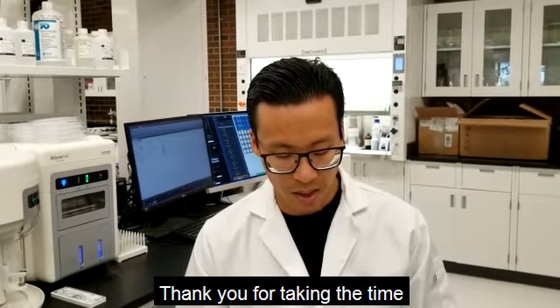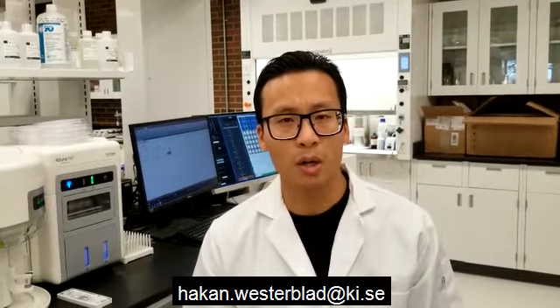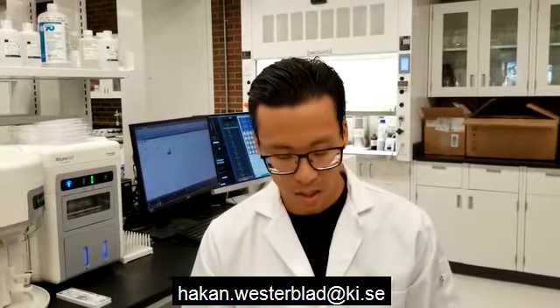Thank you for taking the time to learn more about our study published in The Journal of Physiology. Please contact Hakan Westerblad at hakan.westerblad@ki.se if you have any questions.